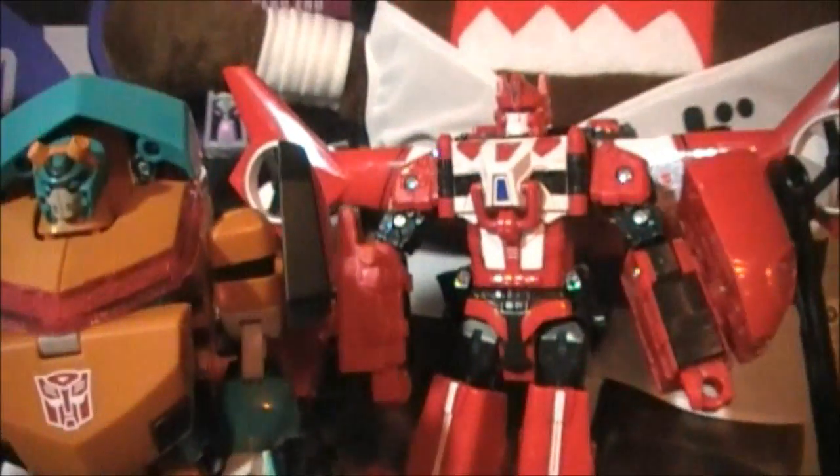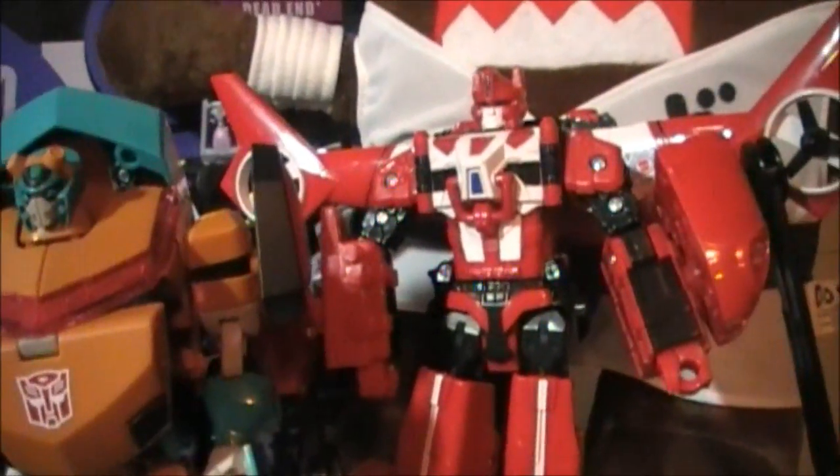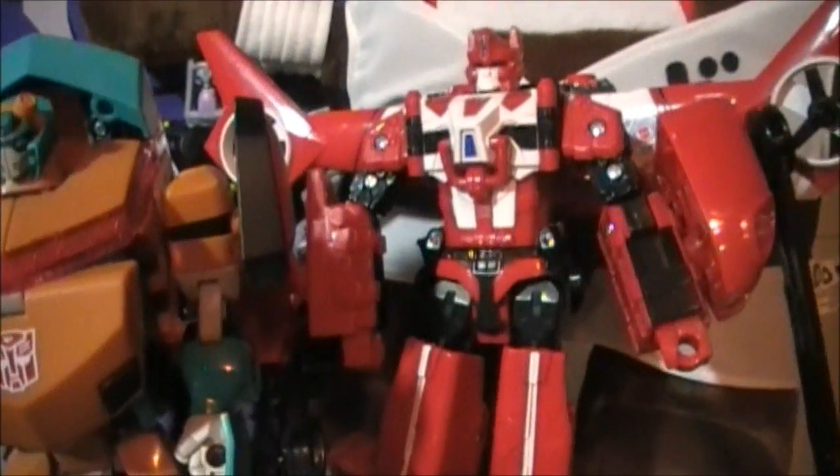And she got hella stuff. How much did you spend? About a thousand dollars. She spent about a thousand dollars. Wow.